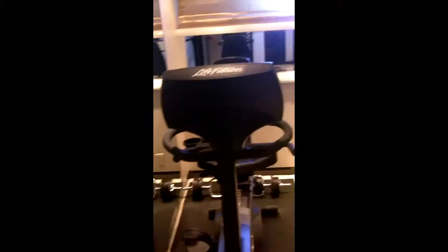Here's the gym stateroom with its own shower. Then the two forward staterooms — pretty much the same as the aft staterooms, but they have no tub, just a full shower with a seat. Great storage space down here by way of closets.